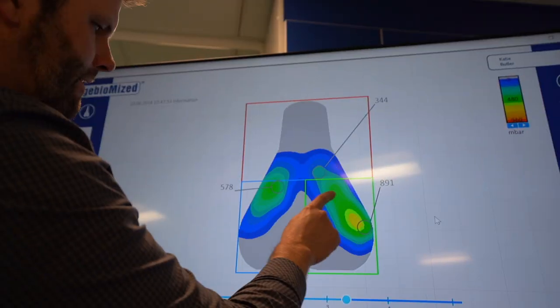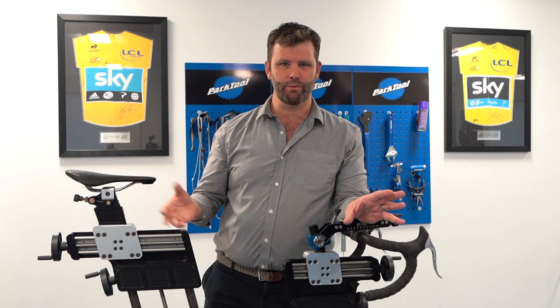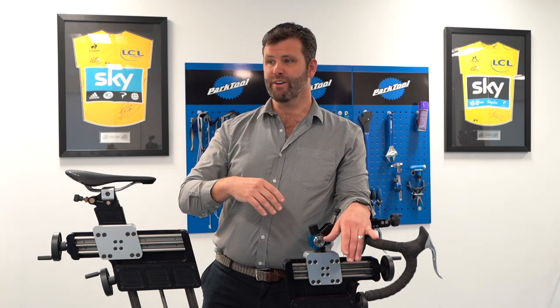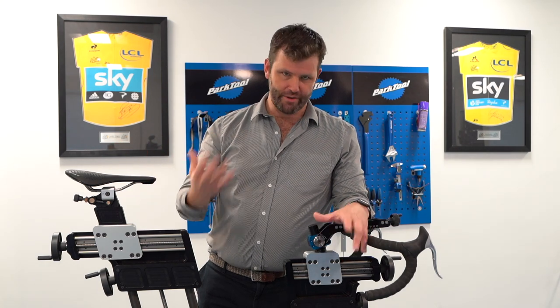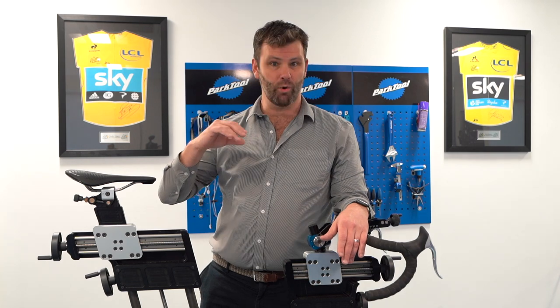Then we establish — hold on, have we actually got the right saddle here? We have lots of tools to do that. We have GebioMized pressure mapping, we've got the digital sit bone device to help establish the right width for the saddle, which is one of the important parameters but not all of it. Fundamentally we have a load of saddles to try and establish which one will work with you for the job you're trying to do on the bike — and that would be different for time trialing compared to, say, Audax or long-distance riding.